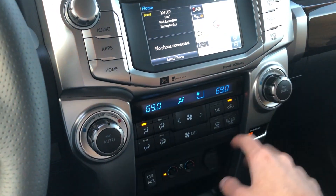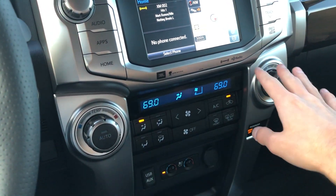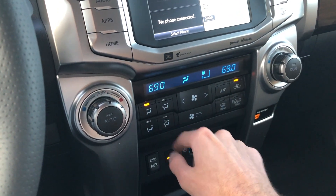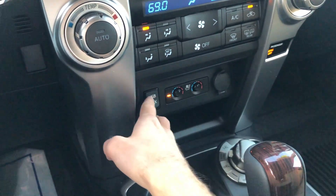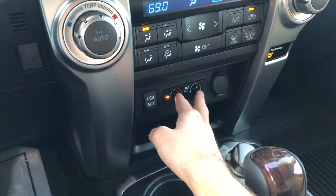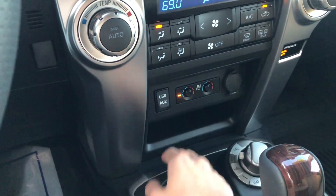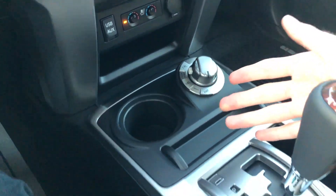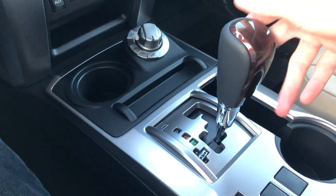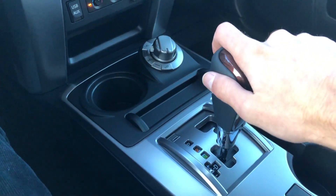Below that, you do have your dual-zone auto-climate controls with driver and front passenger temperature, fan speed with zones, AC, re-circ, and your defrost settings. Below that: USB and auxiliary audio inputs, as well as your heated and cooled seats, and a 12-volt outlet. You do have your four-wheel drive controller, cup holders, and this is going to be the five-speed automatic with sport mode and manual shift.